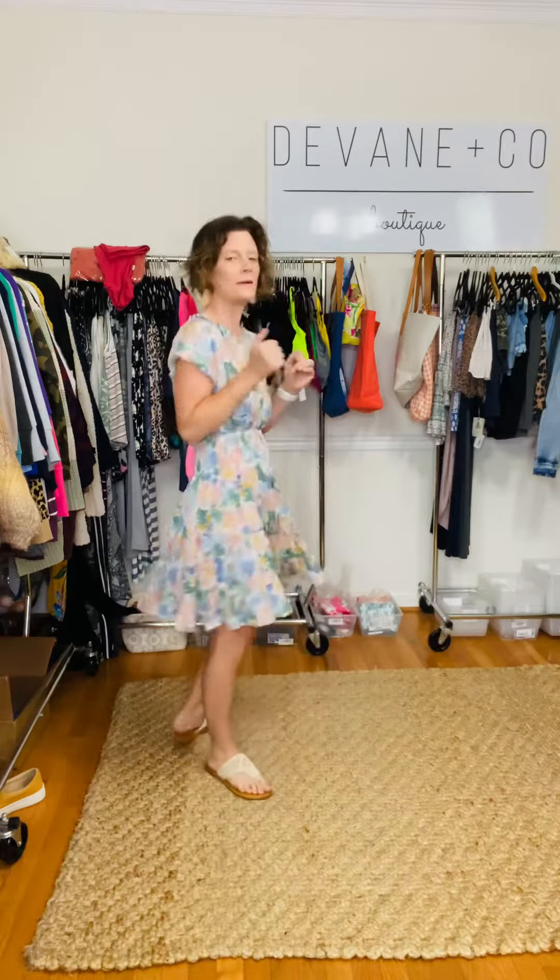From the back, she looks like this. I have her paired with the crochet sandal. My jewelry of choice is the Athena Cuff and the Daydream Filigree Earring.